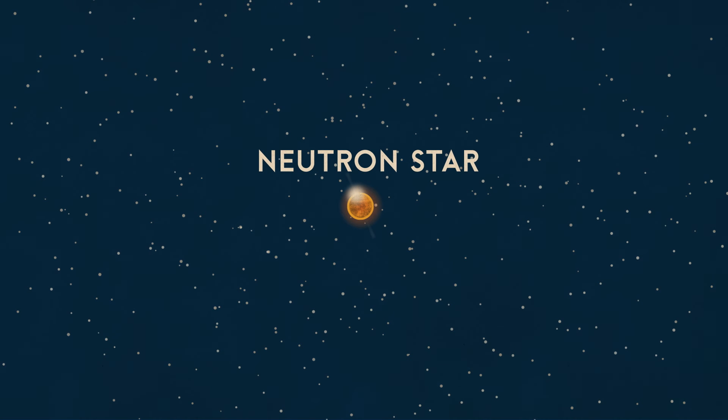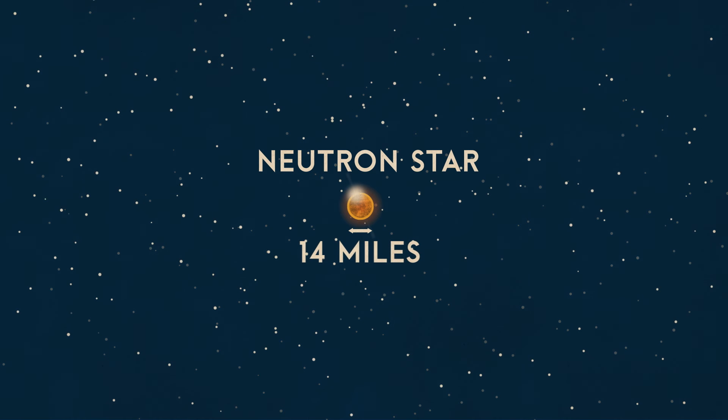A neutron star is so dense it packs twice the mass of our own sun into a sphere roughly 14 miles in diameter. If the star was even more massive, it will become a black hole. Black holes pack the mass of three or more of our suns into one single, infinitely small, infinitely dense point.